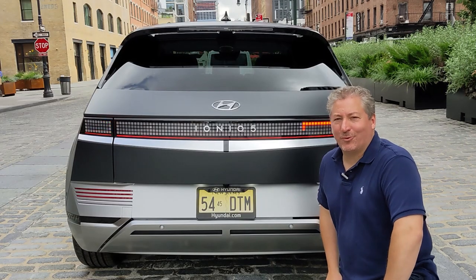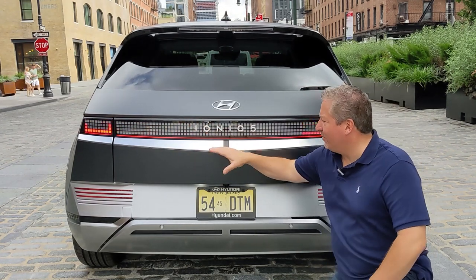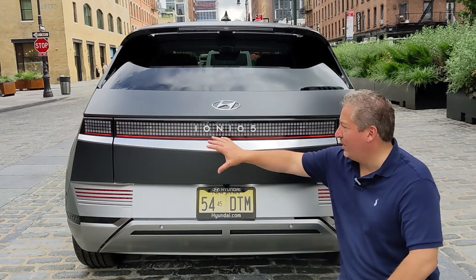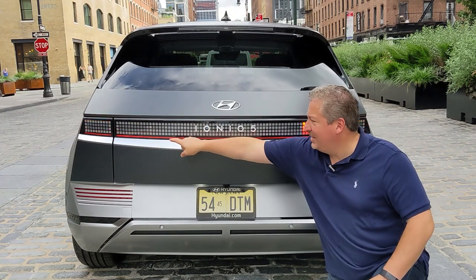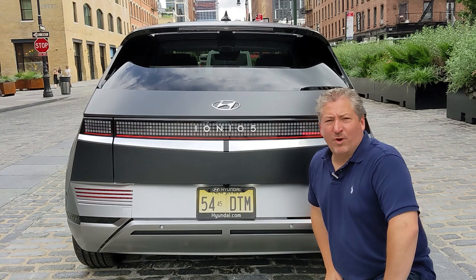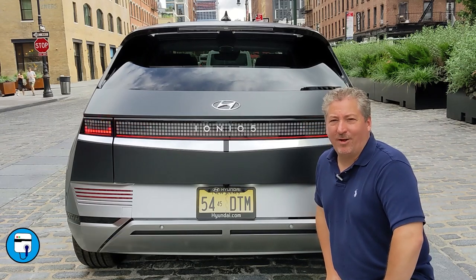The modern but retro look continues on the rear of the Ioniq 5, which also features a triangular design element like the front bumper. The parametric pixel theme appears at the rear with tiny LED lights, and there's an LED light strip that spans from one side of the vehicle to the other. Notably, there is no rear window wiper on the Ioniq 5 — it's been eliminated entirely.